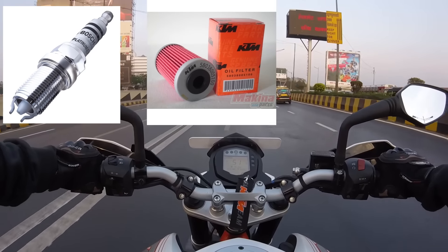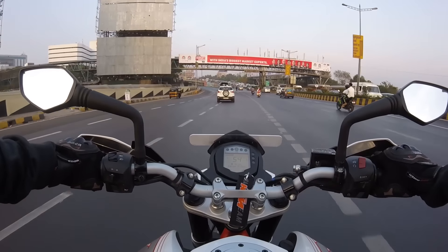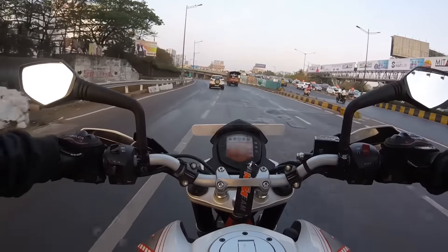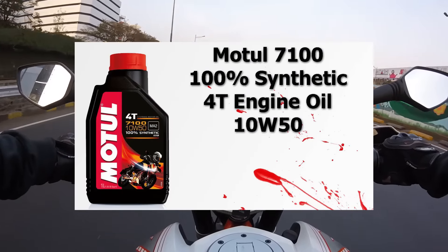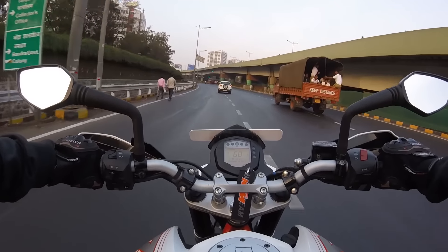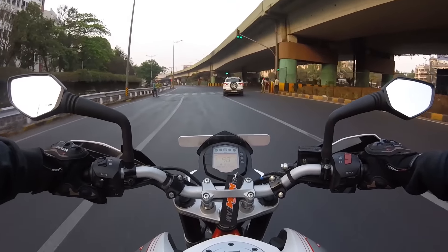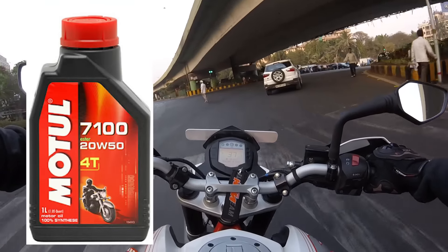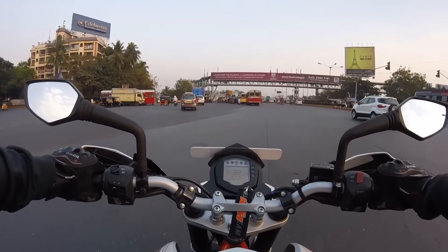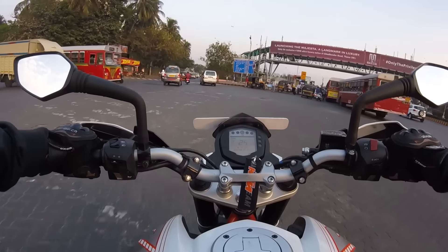So recently I got my bike serviced — they changed the spark plug, oil filter, air filter, inline filter, and engine oil, as per the KTM guidelines. The engine oil used for the Duke and RC390 is 10W50 fully synthetic, which is 1500ml, and for the Duke and RC200 they use a 20W50. So which engine oil should be used — synthetic or conventional? Let's get started.